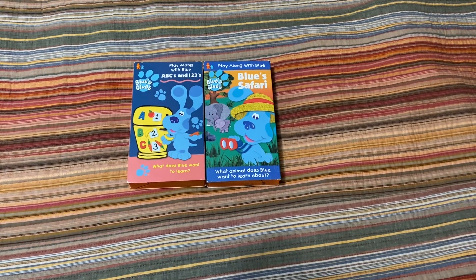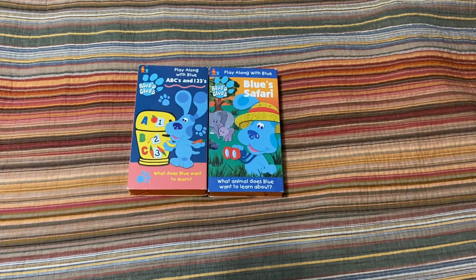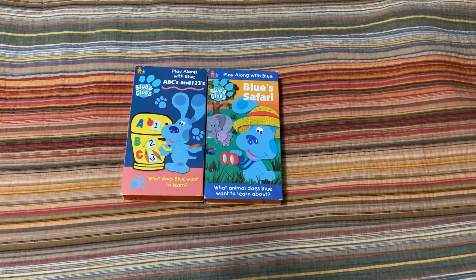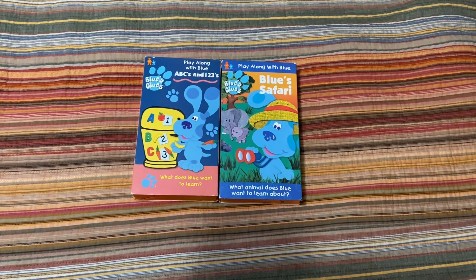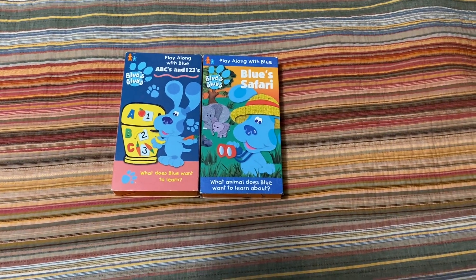That is until I got another Blue's Clues VHS coming tomorrow — I'll explain which one it is at the end. Anyway, the two that just arrived were ABC's of 1-2-3's from 1999 and Blue Safari from 2000.